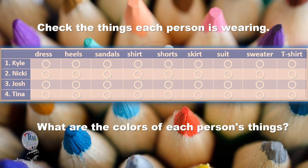Our last model today is Tina. Tina is wearing a black dress and high heels. Very nice. What color are her shoes? They're white. Tina's dress is black and her shoes are white. Black and white. Very exciting.